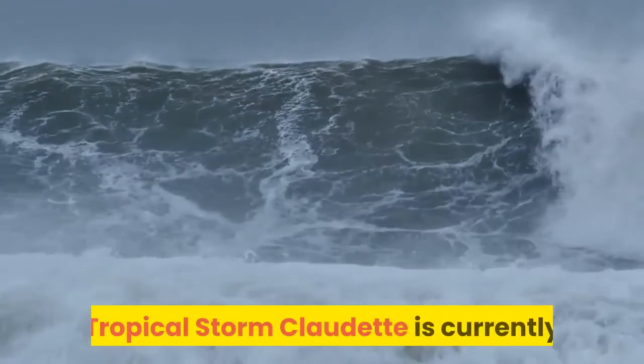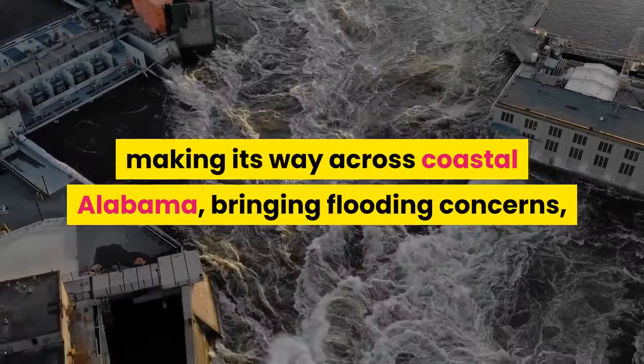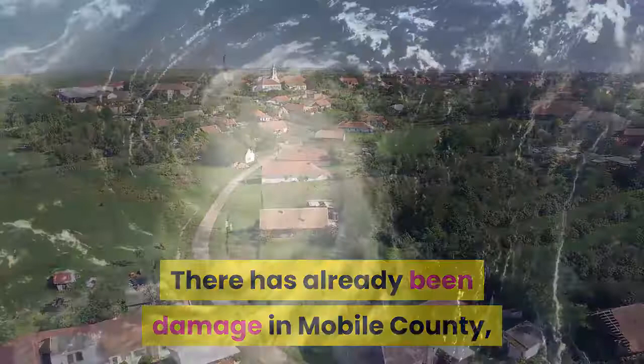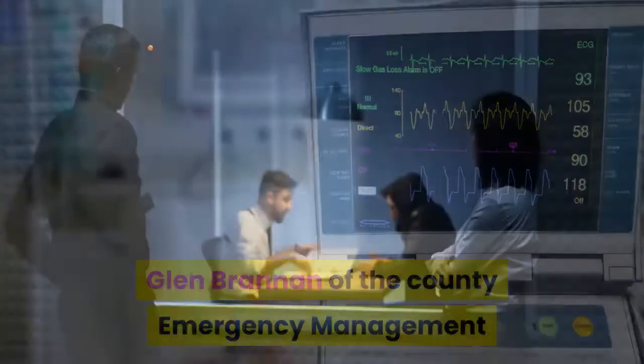Tropical storm Claudette is currently making its way across coastal Alabama, bringing flooding concerns, tornado threats and more with it. There has already been damage in Mobile County, where someone reported storm damage to a Dauphin Island fishing pier. Glenn Brannan of the County Emergency Management Agency said there were no reports of injuries.